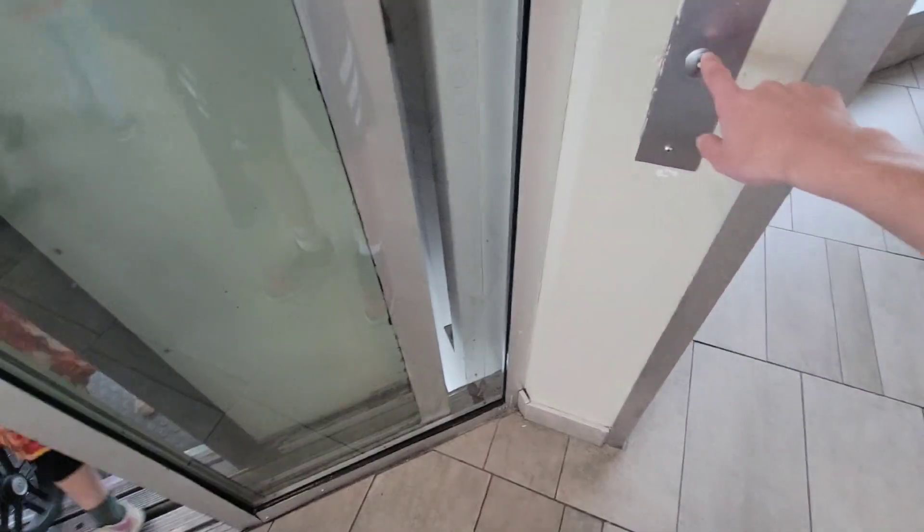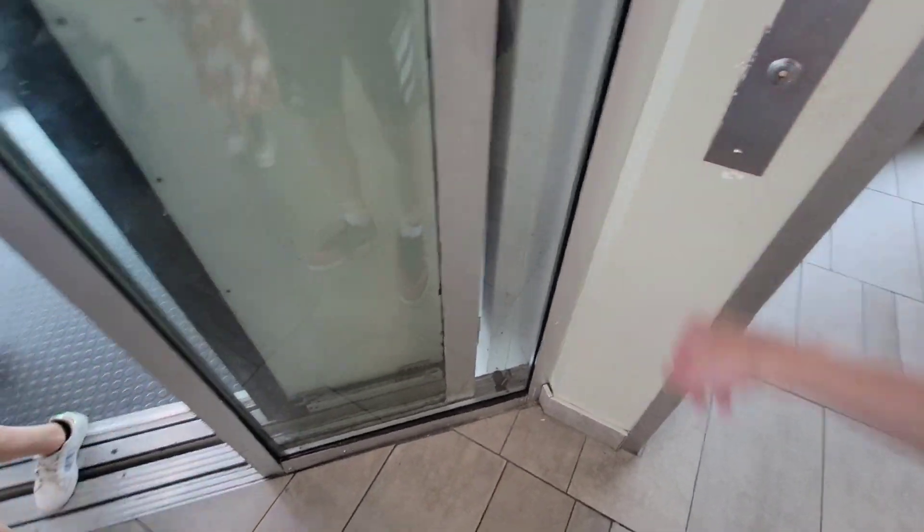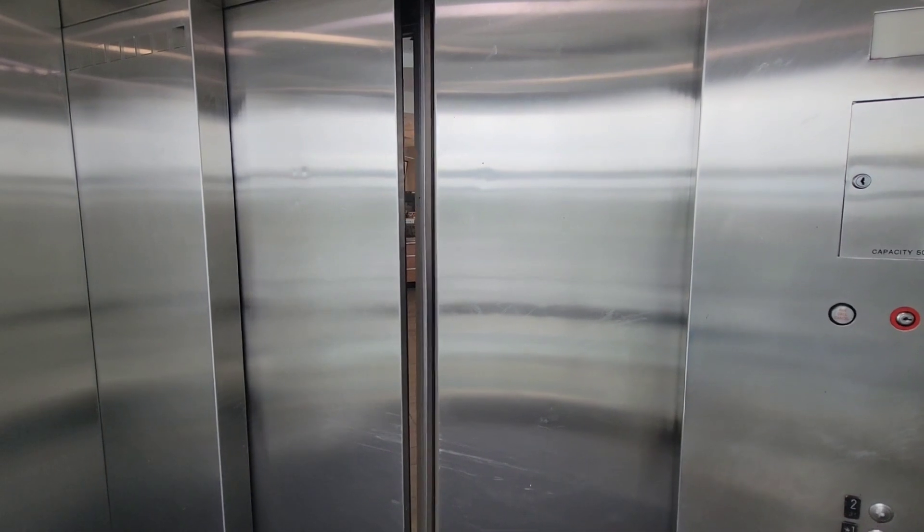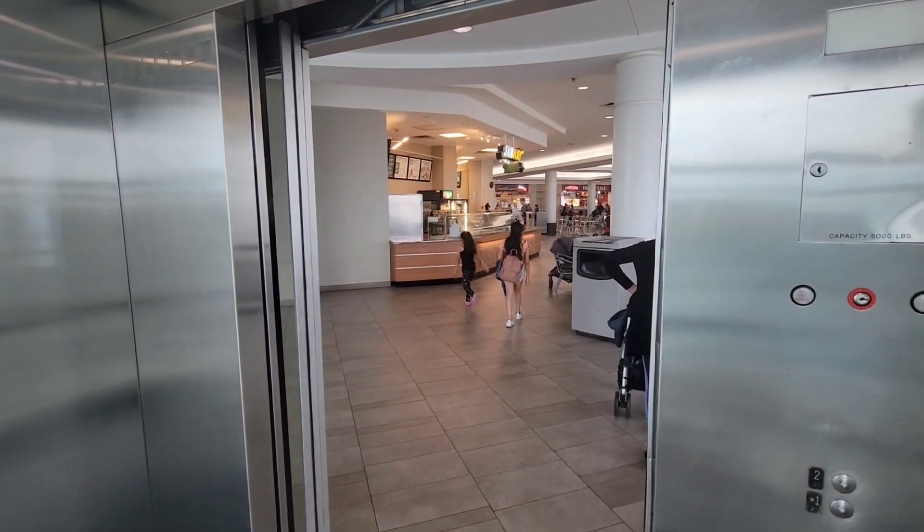You guys had door issues? Look at all that dust. And now watch this. It's going to do it. Actually, it's only going to do it once. There it goes.